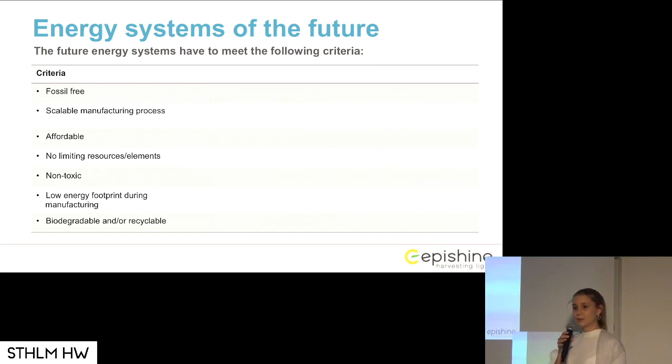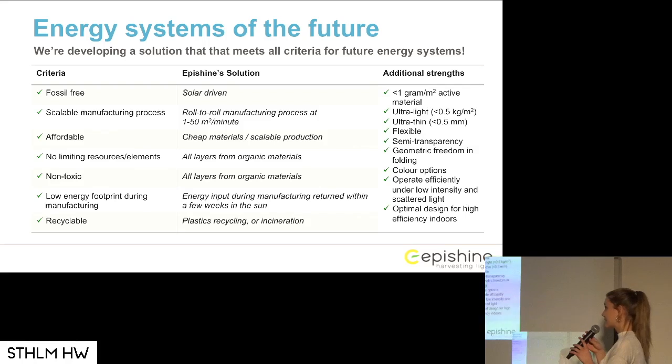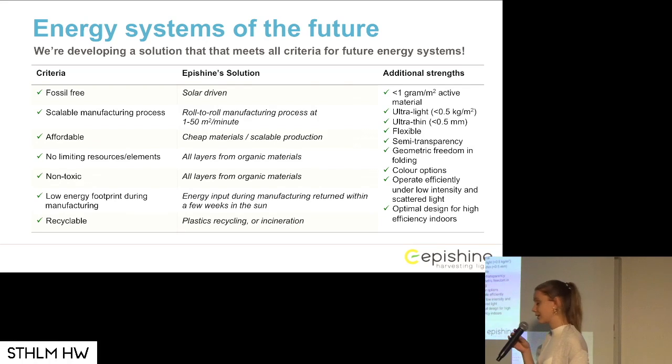Because in the future, we will need more energy, and we will have a lot of demands on those energy systems in order for them to be sustainable. We are basically meeting all of these demands. Our solar cell is of course fossil free, since it's solar driven. And we have a very scalable manufacturing process.